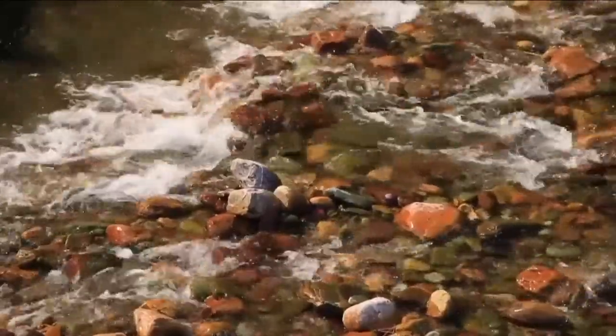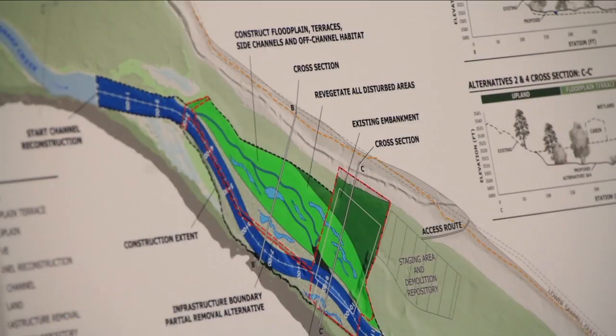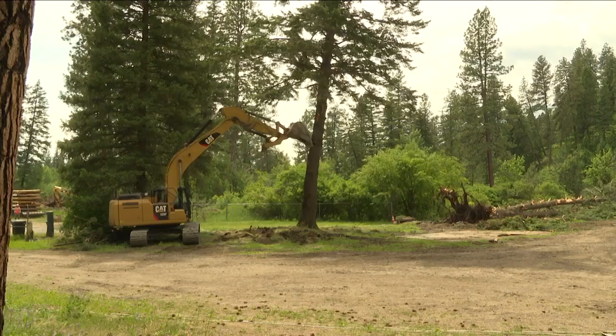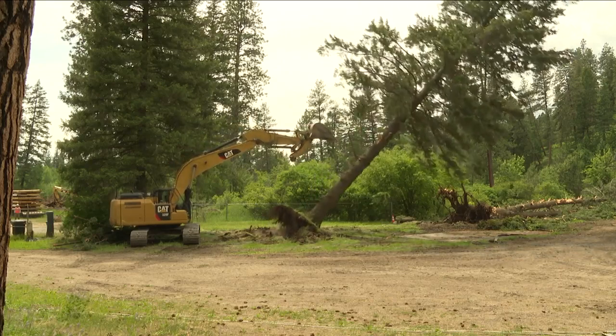Not only are the fish going to be happy, but outdoor lovers as well. The dam removal project has had tons of community support from day one, something Grimes says he's grateful for. The overwhelming support the project has — it's fun to come in on a job like that and know that most of the people walking by are happy to see it happening.